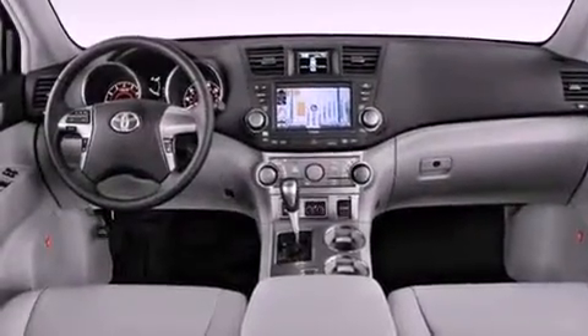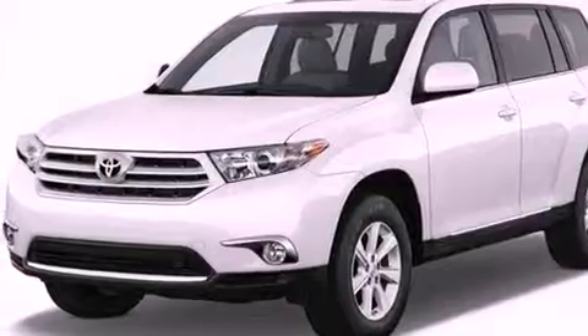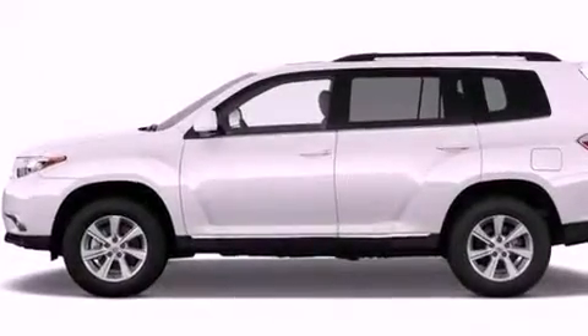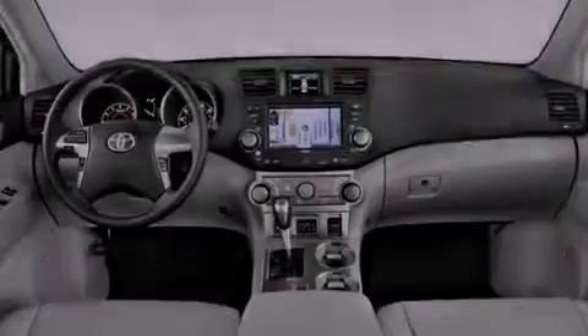Its top features include a tire pressure monitoring system. The following features are also included: a rear-view camera, an iPod-ready stereo system so you can take your music with you, XM satellite radio, aluminum wheels, and roof rails.